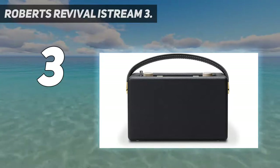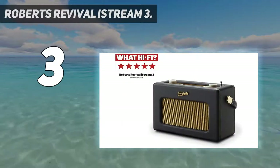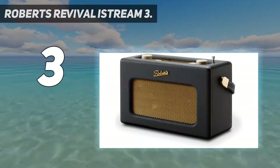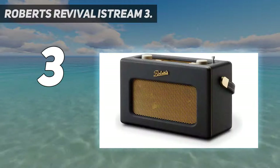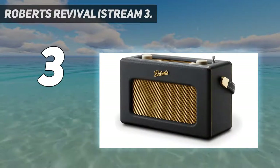At number three, the Roberts Revival iStream 3. The iStream 3 has been around since 2018 but remains one of the best internet radios we've tested. It's not short on listening options either — in addition to the usual features, you get built-in access to Tidal, Amazon Prime Music, and Deezer, so while it might look retro, it's very much a modern-day wireless.